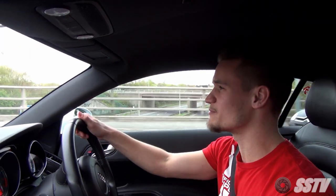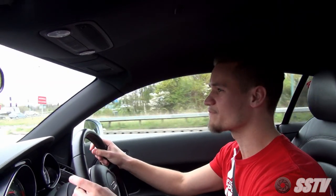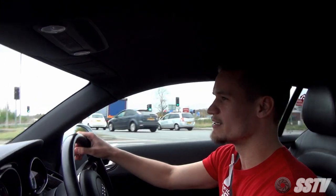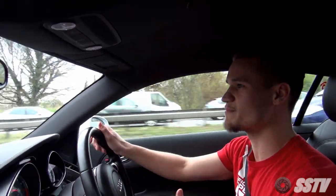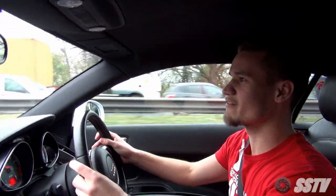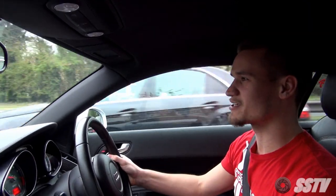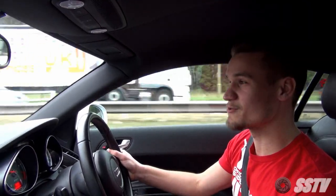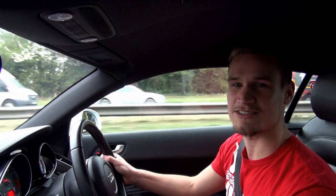So make sure you subscribe to Supercars of London, share, like, and comment below on what exhaust system you would like me to put on the car. It would be interesting to hear what you have to say about the V8 and whether you think it sounds better than the AMG — because of course that was the car this was up against in the My First Supercar final. Thanks guys, take care and I'll see you soon.